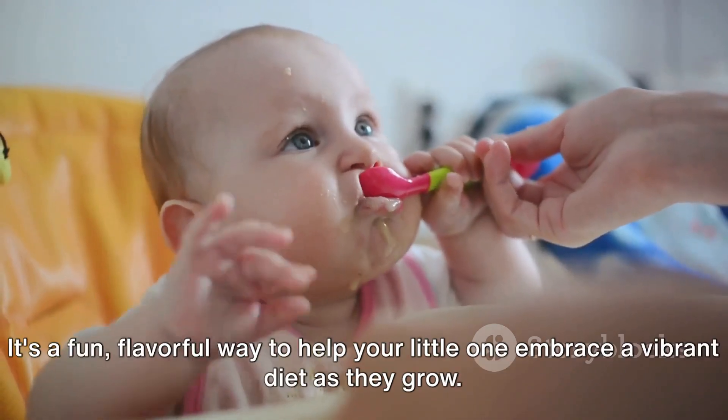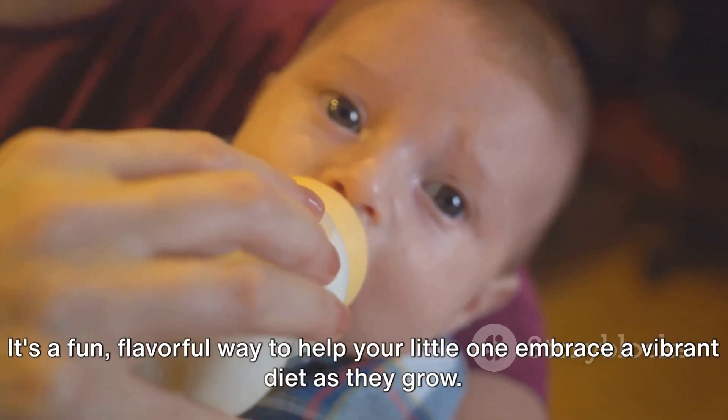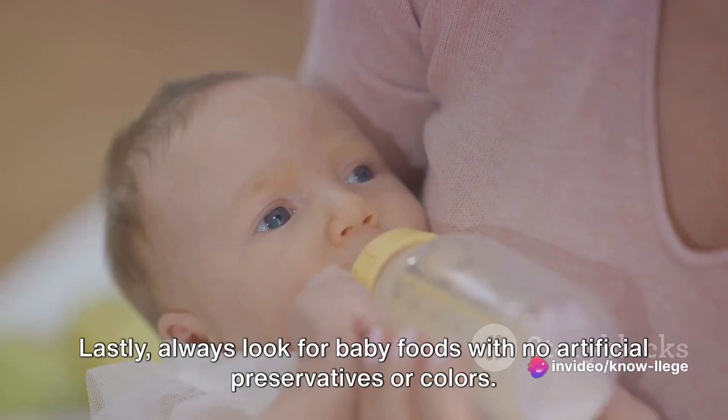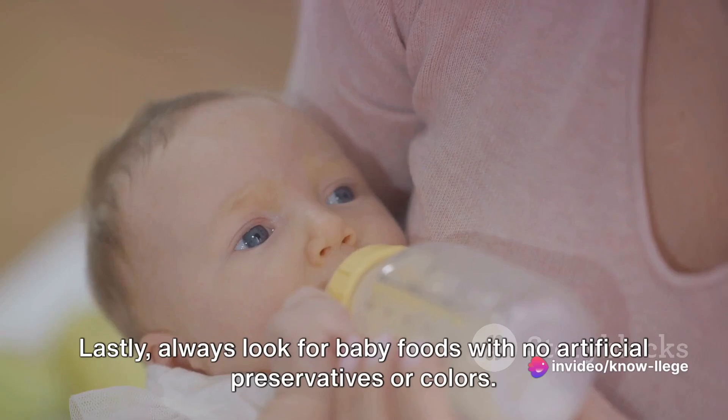Introduce a variety of foods early on. It's a fun, flavorful way to help your little one embrace a vibrant diet as they grow. Always look for baby foods with no artificial preservatives or colors.